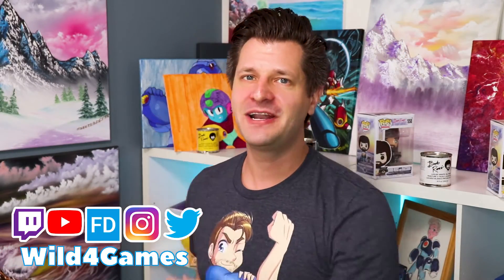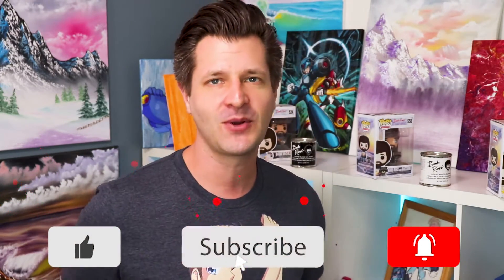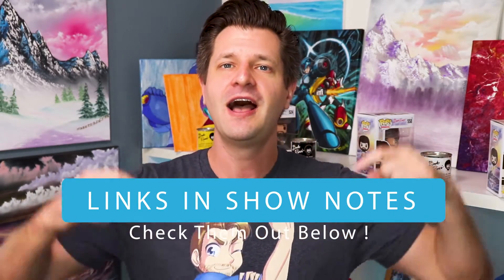Hey, it's me — Wild — coming at you for my Stream Support playlist where I bring you the best tips and tricks. If this is your first time here and you want to learn how to grow and improve your stream, make sure you hit that big red subscribe button and tick that bell so you know when my videos go live.